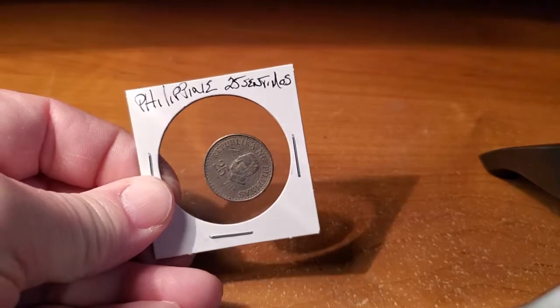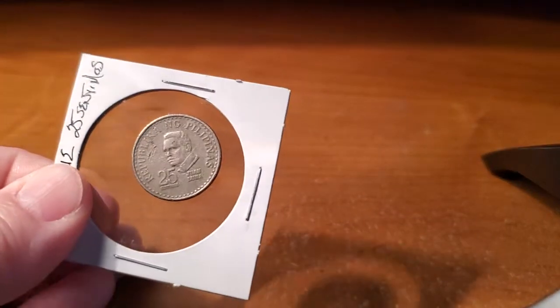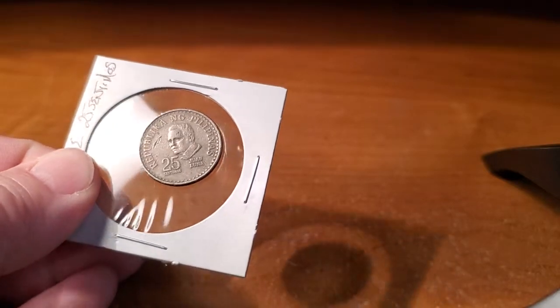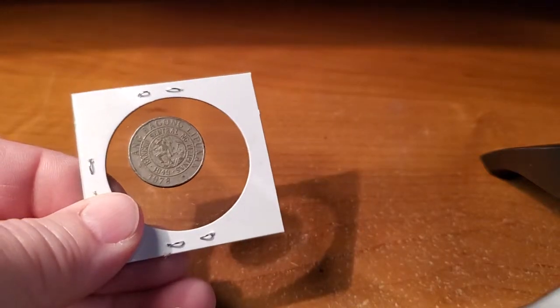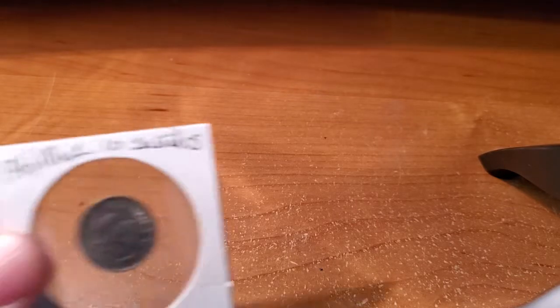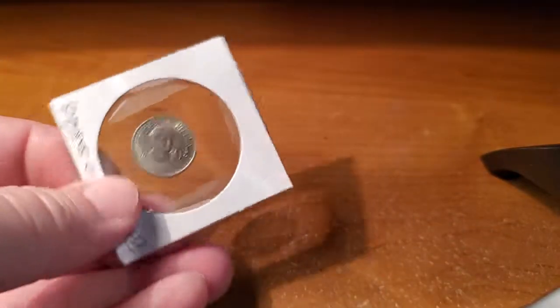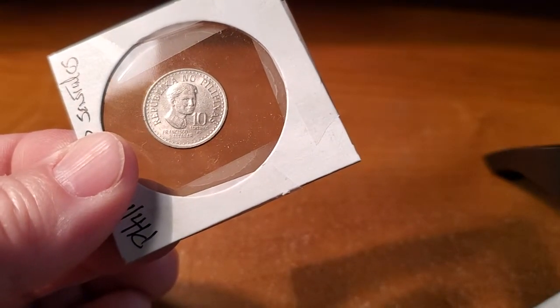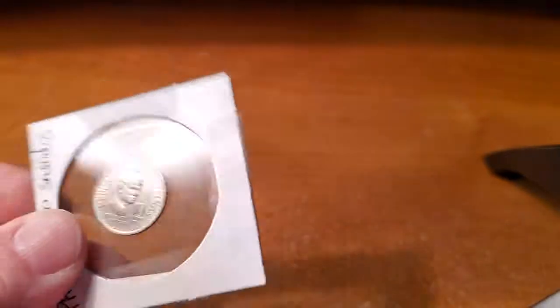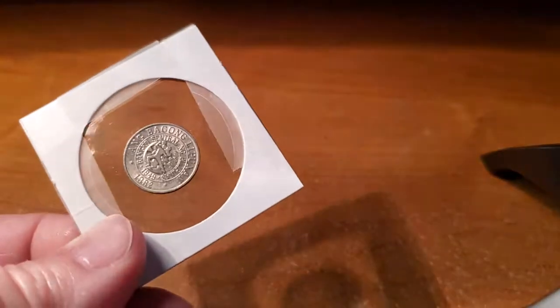Here's a Philippine 25 centimos piece, and Juan Luna is on the front right there. I also have a Philippine 10-cent piece — I can't really read the name well, Francisco something. And there's the back of that one right there.